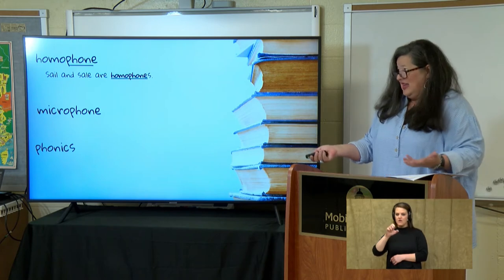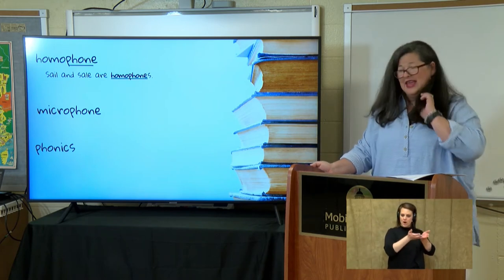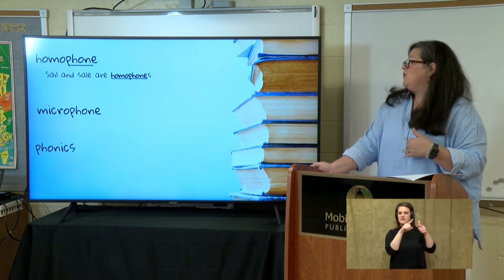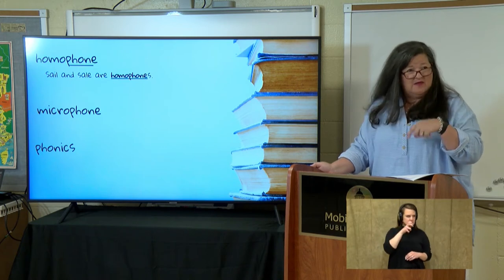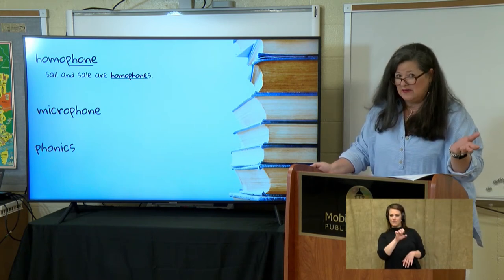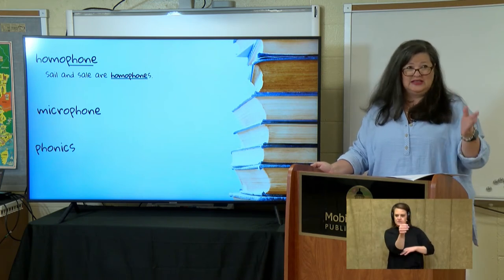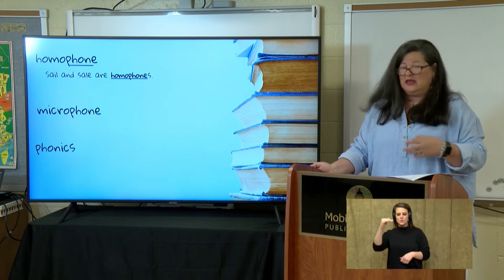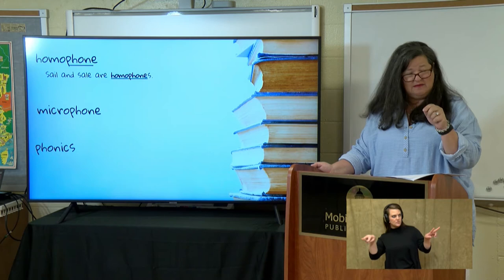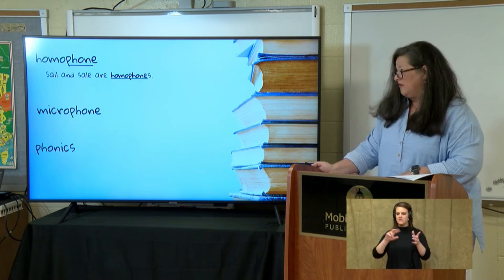So they sound the same. If I just said, 'Look at that sail,' what kind of sail am I talking about? Am I talking about the sail on a ship or the sale in a store? You wouldn't know unless you were with me and saw what I was looking at. So homophones are pronounced the same but sometimes spelled differently or they mean something different.